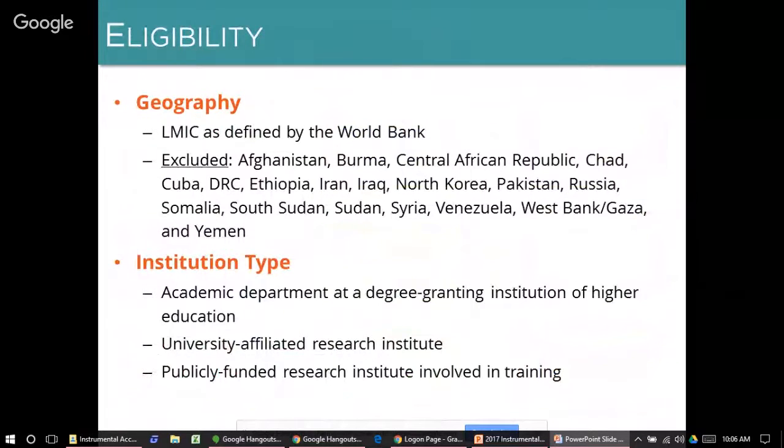The first criterion for eligibility is that partners must be based in a lower-middle-income country using World Bank classifications. There is also a short list of excluded countries where we are unable to work due to legal or logistical hurdles. Eligibility is limited to academic departments at low- and middle-income country universities or other institutions of higher education. We also accept applications from university-affiliated research institutes, as well as publicly-funded research institutes substantively involved in training students.